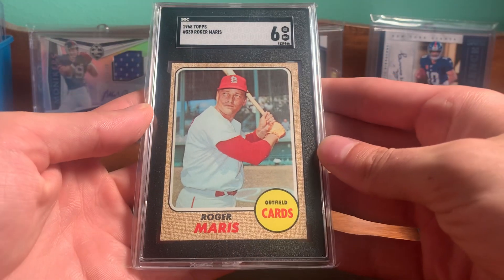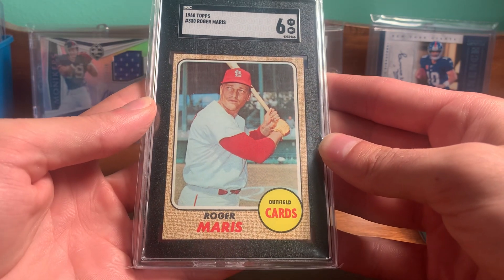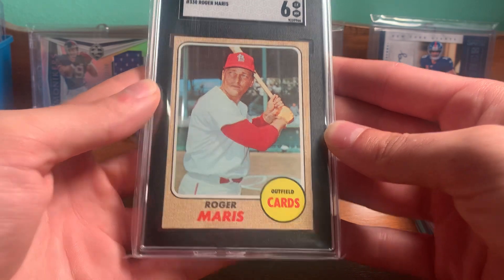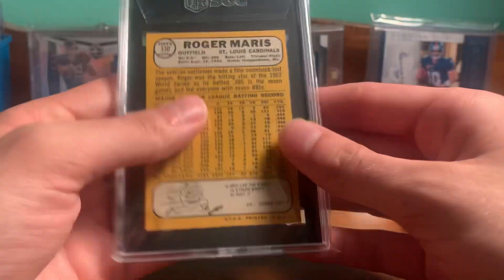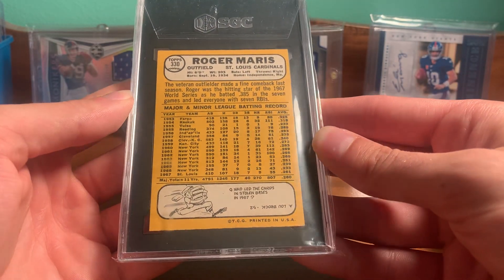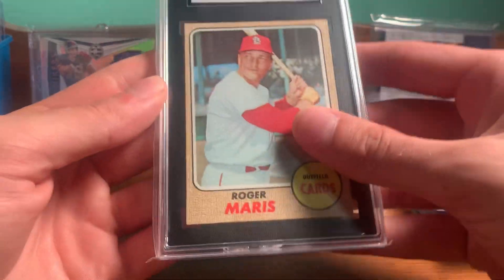Picked up a nice Roger Maris 1968 Topps — his last card, in the Cardinals uni. Nice Roger there. SGC 6. It looks really good, back is really nice on it. Was pretty reasonable. Can't really go wrong there.